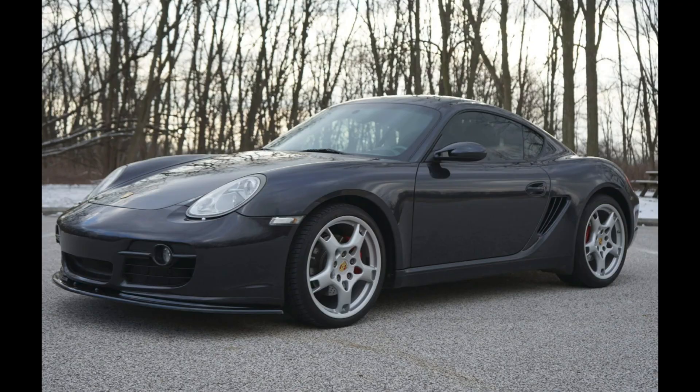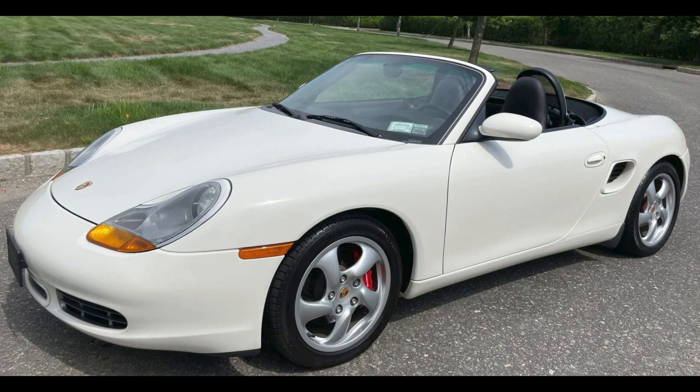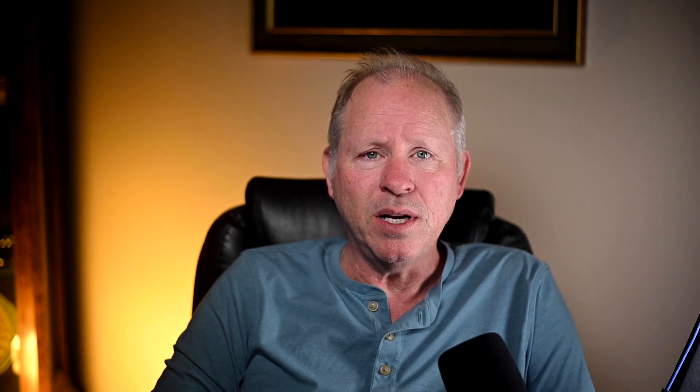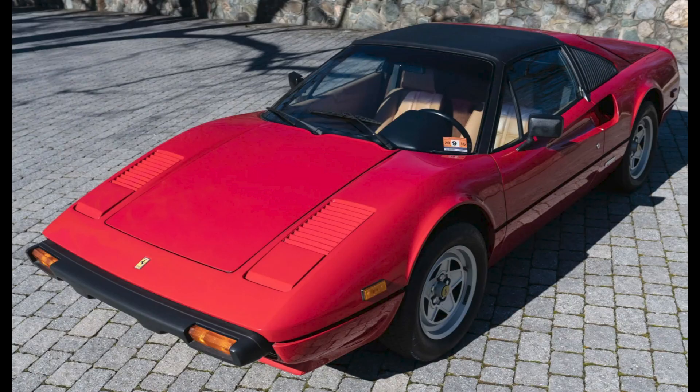The following cars on Bring a Trailer had bids with reserves not met on February 18th and 19th: an Atlas Gray 2007 Cayman S with 91,000 miles was bid to $19,000; a repainted Tangerine 1967 912 soft-window Targa was bid to $58,000; a Bioreiz White 10,000 mile 2001 Boxster S was bid to $22,750; a burgundy 3.2 liter powered 1971 911 E Targa was bid to $90,000. On the Ferrari side, a red over beige 27-years-owned 1982 308 GTS I was bid to $60,000.